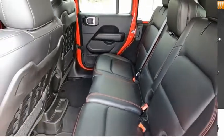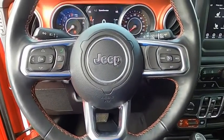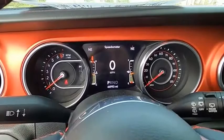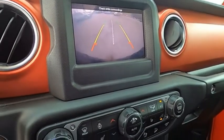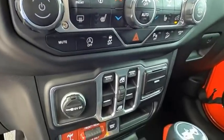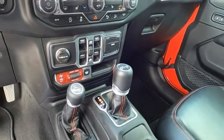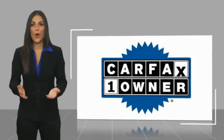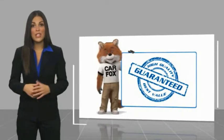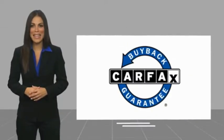Power door locks, child safety locks. This vehicle offers reliability and good looks at a great price. So come in and take a test drive today. This is a one-owner vehicle with a Carfax Vehicle History Report. Be sure to find a complimentary copy of this report online or contact the dealership. This vehicle qualifies for the Carfax Buy Back Guarantee.